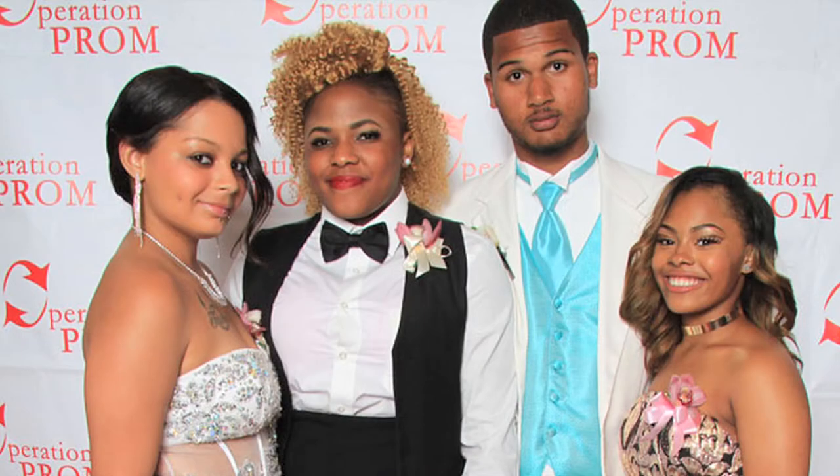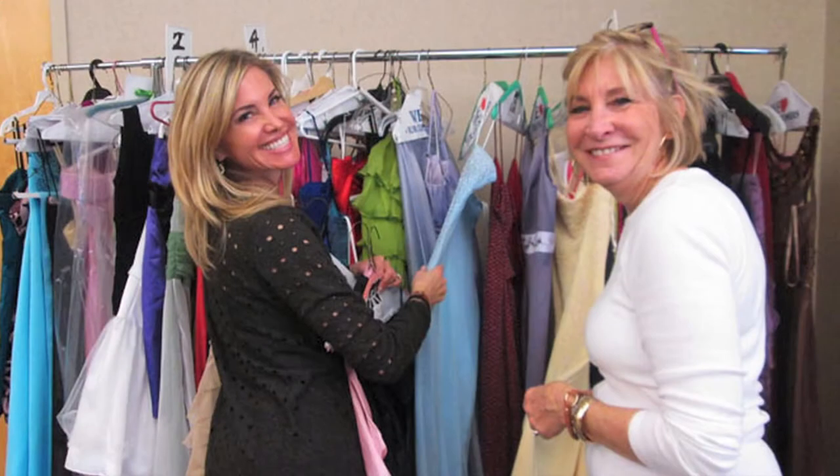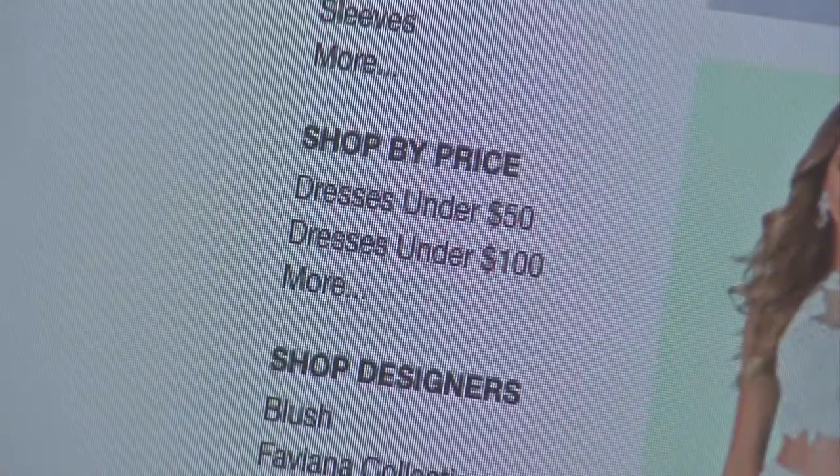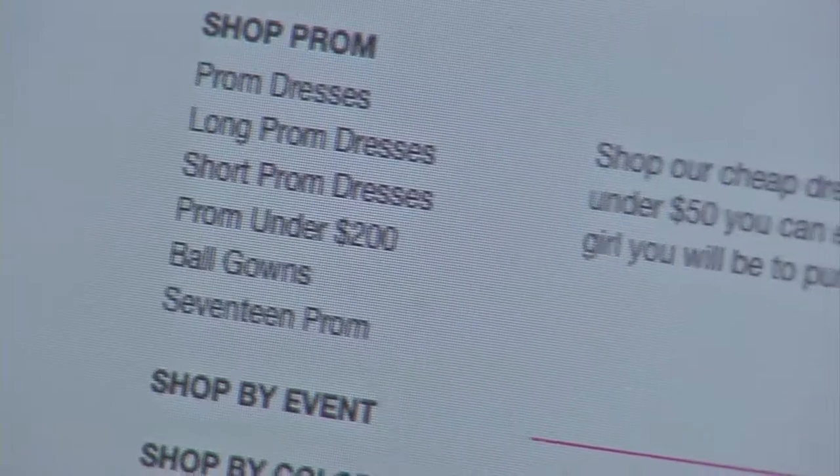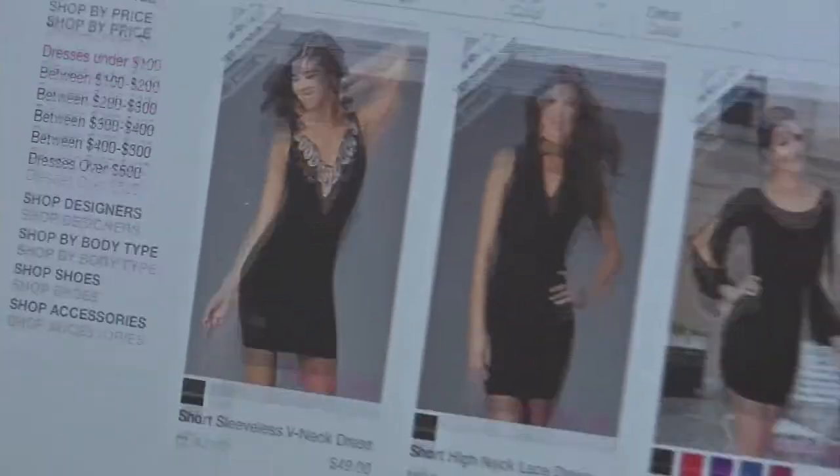Operation Prom is another organization that helps students by providing prom dresses and tuxedos free of charge. There are also discount prom dress sites like promgirl.com that allow you to shop by price range, style, and body type. There's even a category for dresses under $50 and the shipping is free.